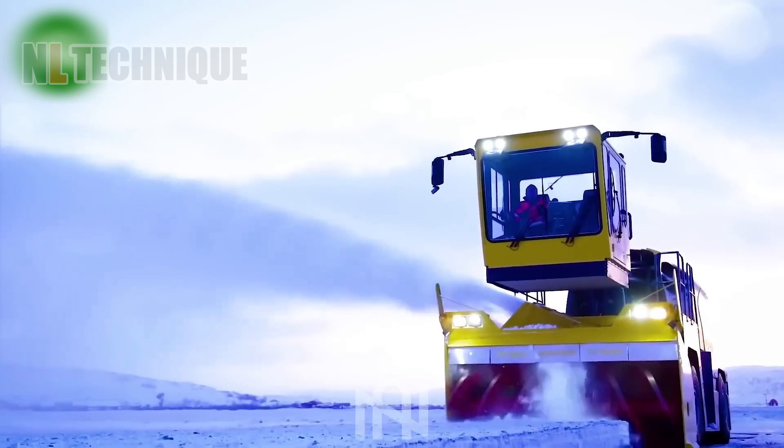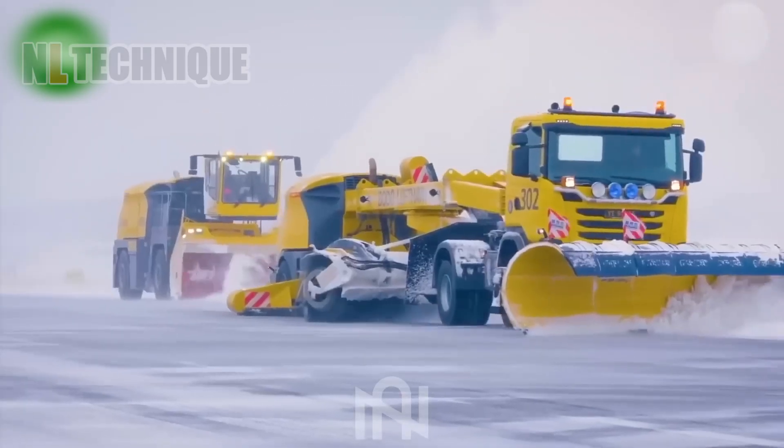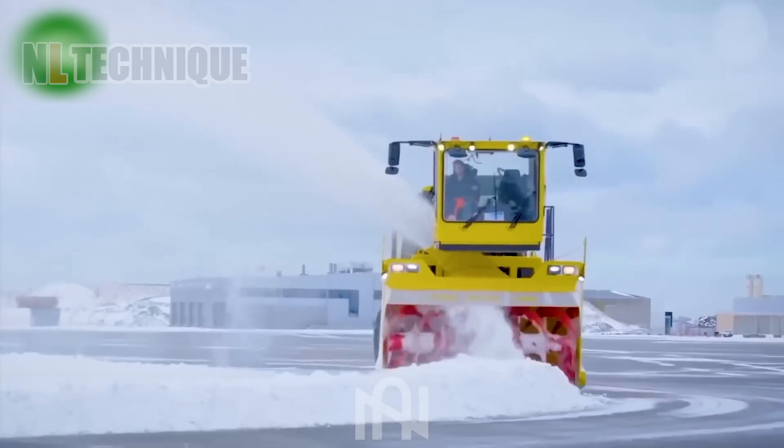This machine's snow-handling skills prove that even snow fears modern technology. Talk about conquering the cold!